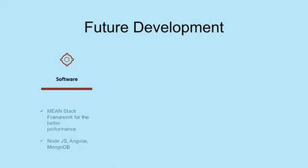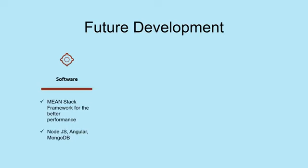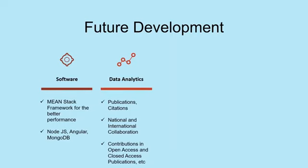For future development, as new institutions join we plan to use the MEAN stack framework for better performance, MongoDB as a more robust non-SQL database, and Node.js and Angular technologies. For analytics, which will be a very strong component when many more institutions join, we will have a national scenario to compare — publications and citations will form a much bigger database for national and international collaboration.